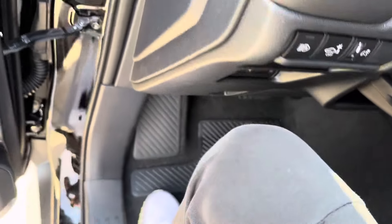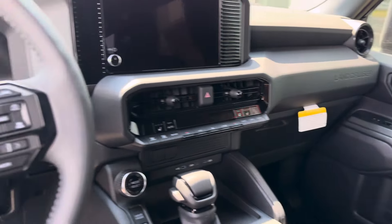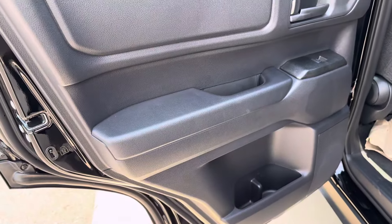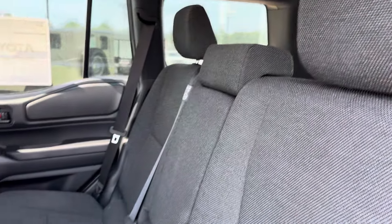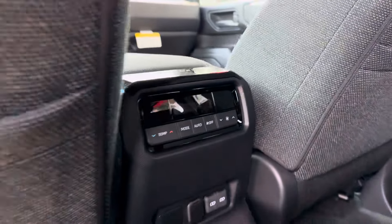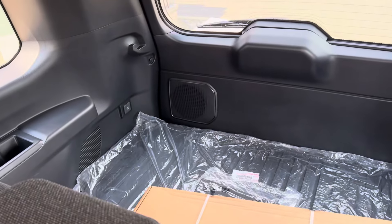Let's see how comfy the seats are — not bad, not bad. Let's take a look at the rear seats. Pretty good rear legroom. You also get rear climate control with vents at the top.